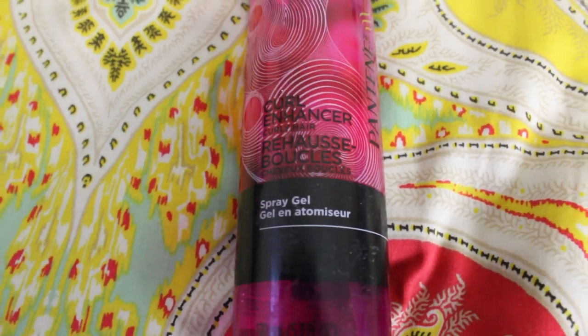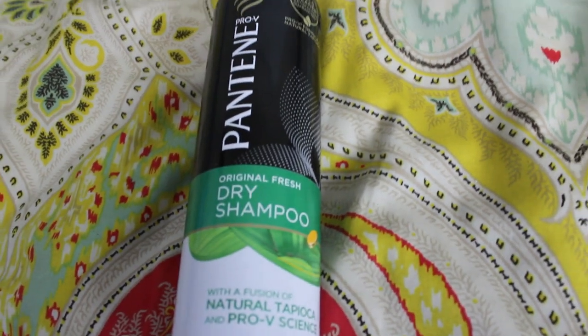Also, this Pantene Pro-V Curl Enhancer Spray Gel — I am obsessed with this mostly because of the smell. It just smells so clean and so good. Dry shampoo: the trick to dry shampoo is actually not waiting until your hair is super greasy to put it in. You put this in the night before, so you wake up and your hair has more volume and you've kind of already dealt with the oil. This Pantene Pro-V Original Fresh Dry Shampoo smells so delicious — Pantene Pro-V products, oh my god, they smell so good. And this is just a cheap headband I got for a few bucks at Target. These will make your hair look super cute, and I could just pin up all the back of it and look like I cared.